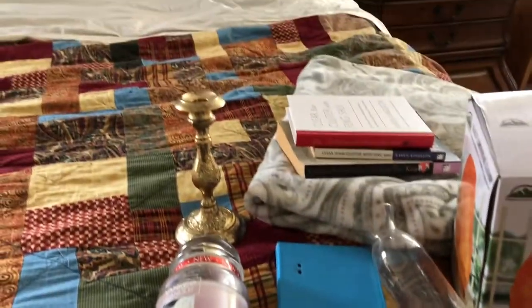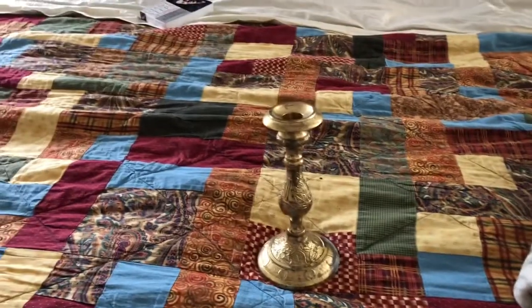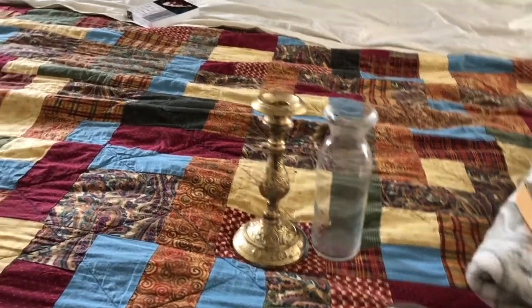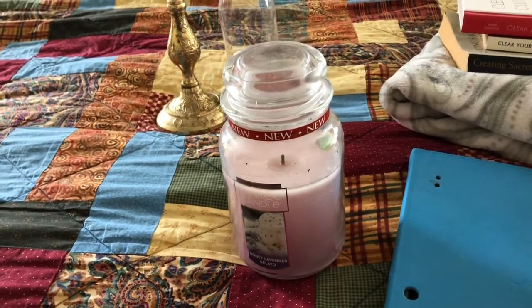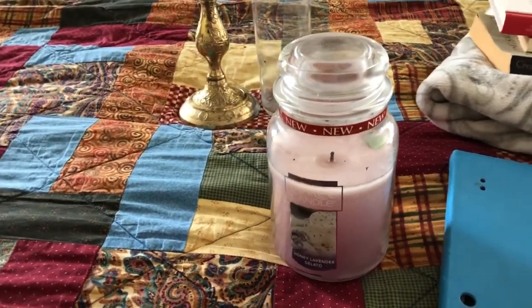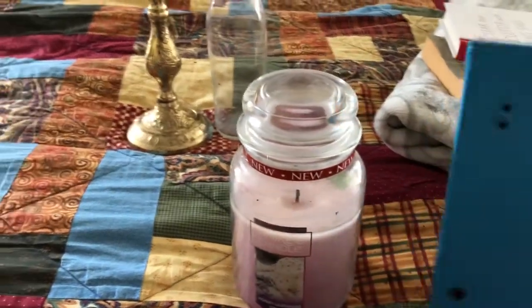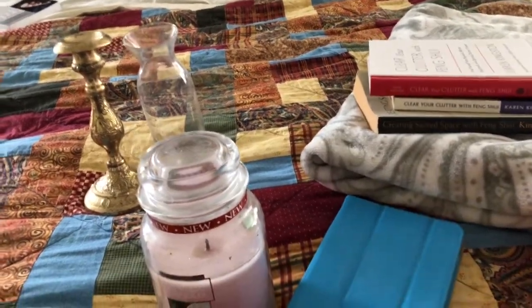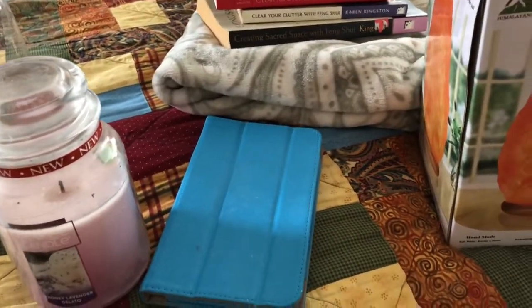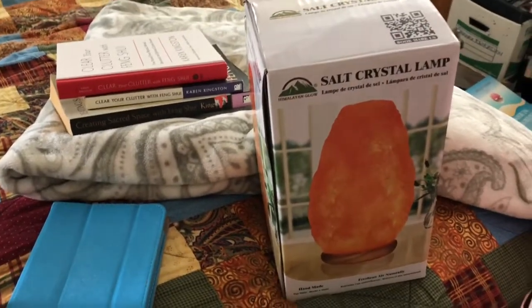When clearing the room I found several things to move or remove. This candlestick I'm taking downstairs to use on the table, along with this small vase — those are handy for decorating in the kitchen. This candle my daughter left — a Yankee Candle in honey lavender gelato — I'm going to see if my other daughter wants it; if not, I'll let it go. Then I have this little pad charger; I got rid of the pads because we just didn't need them after a year.